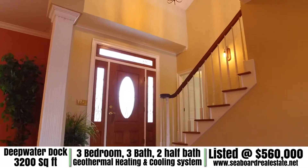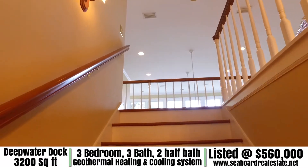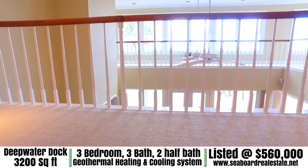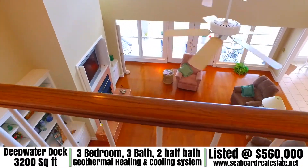Moving upstairs on these oak steps you will discover a brand new meaning for open area like you've never seen before. You'll never feel like you're locked away from anyone else with all the open areas on this second floor.